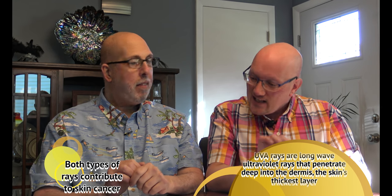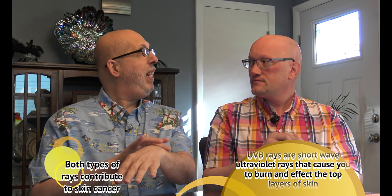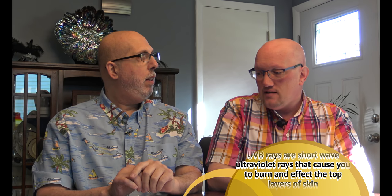People don't realize there are actually two types of rays from the sun. The first are UVA rays — long-wave ultraviolet — and then there are UVB rays, which are short-wave. UVA penetrates deep into the dermis, which is the thickest portion of the skin, and was commonly thought to cause skin cancer. However, now we know UVB also contributes to skin cancer. UVB is short-wave, and that's how you get burned — it damages the top few layers of skin.